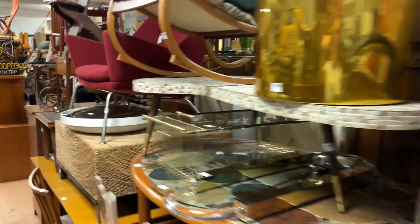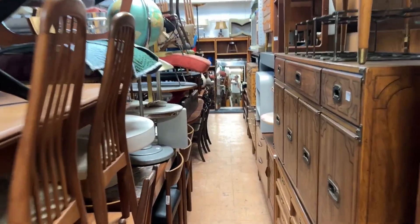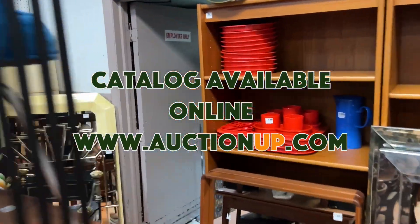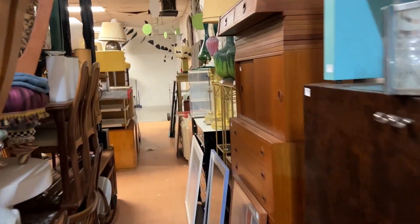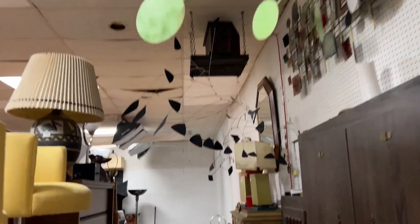Once we finish day two, then we get into day three. This is the end of day three that we're looking at right now. Some good items all the way through — we have teak and 70s formica and chaise lounges, mirrors, plasticware, colorful items, great mirrors, great artwork, rosewood, x-base benches, all the way through some good mobiles.